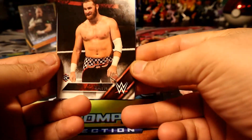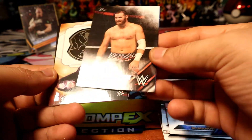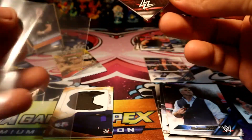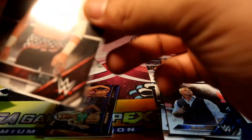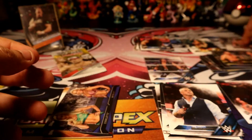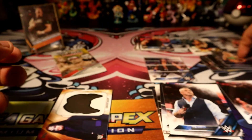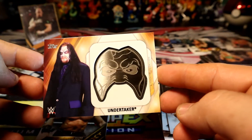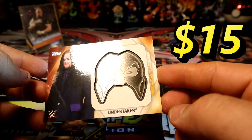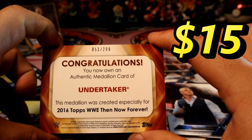Two more packs. Oh right on the top — look at that! Io Sane rookie! Oh look at that! Oh wait, there's still one more card in there before that. Charlotte versus Natalya. Look at this thing — Undertaker authentic medallion! Is it serial numbered? It is — 51 out of 299!